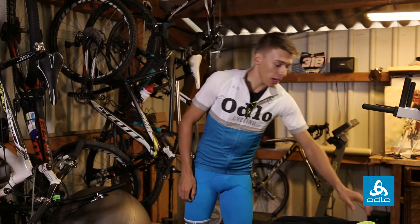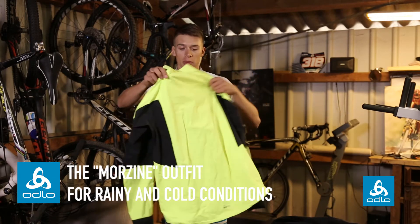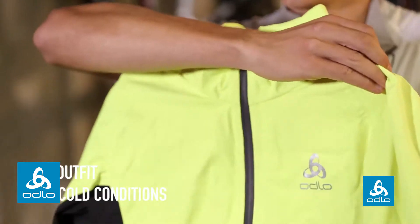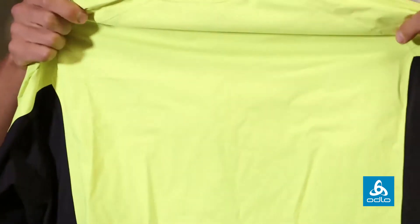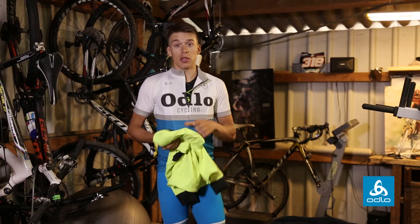If it starts to rain, then I use the Morsin rain jacket. It's also a bit loose fit, but it's 100% waterproof and very lightweight. So you can put it in your pocket.